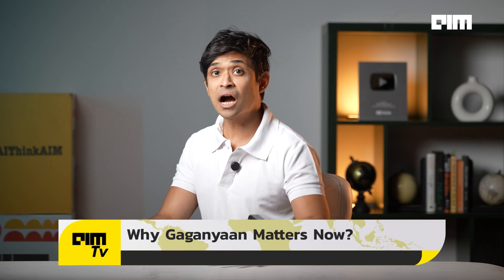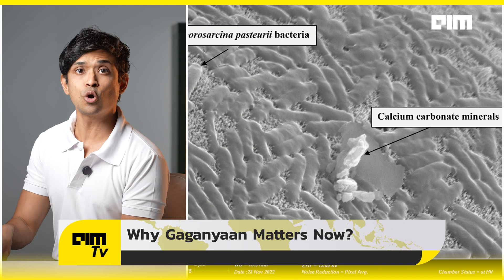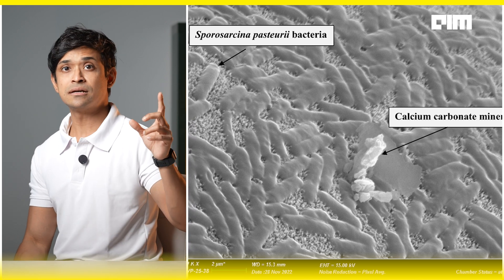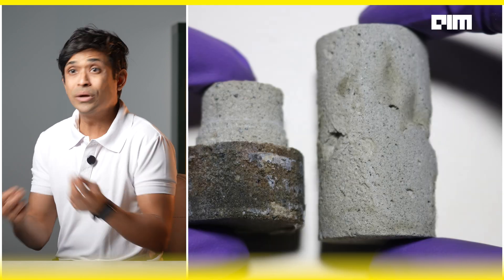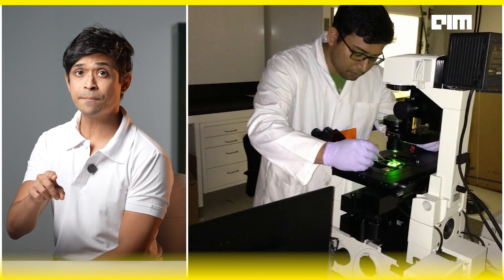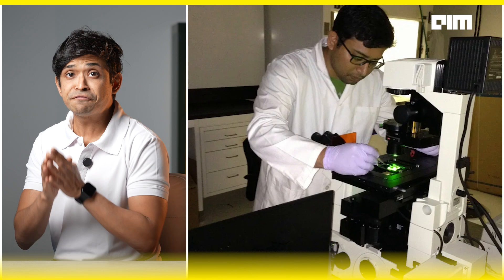That is why Gaganyaan matters now more than ever. The key question remains: can the bacteria function the same way in space? Will it grow in microgravity? Will it still bind bricks? Will the carbonate crystals form properly? That's what IISc hopes to find out. Professor Alok Kumar said, and we quote: 'If that happens, it'll be the first experiment of its kind using this type of bacteria in space.'